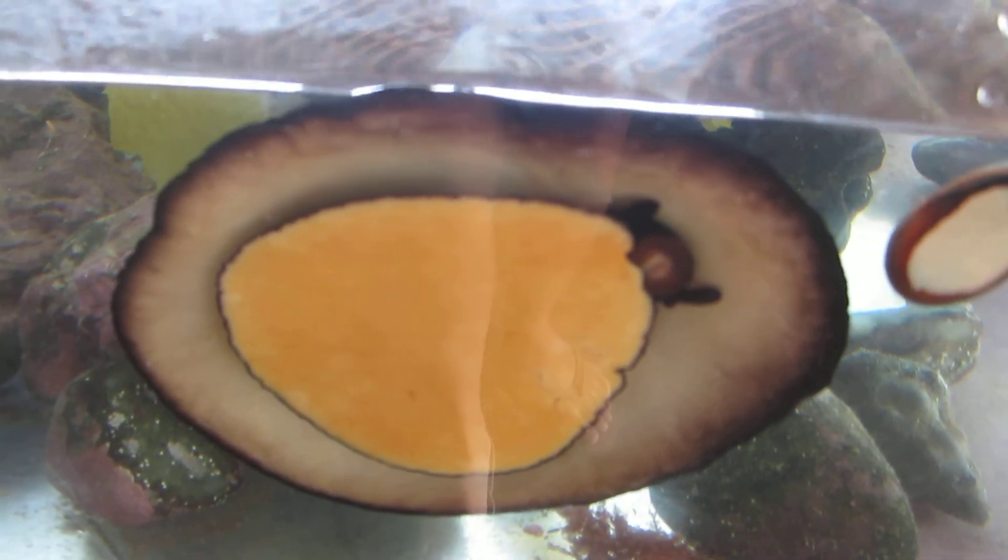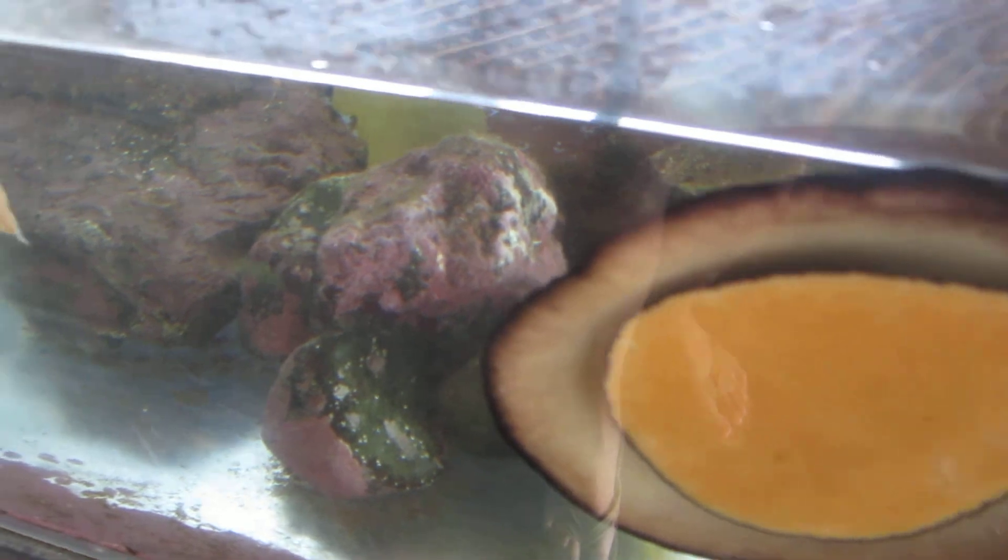Kind of. Is it just a shell? Yeah. It's just flopping around.